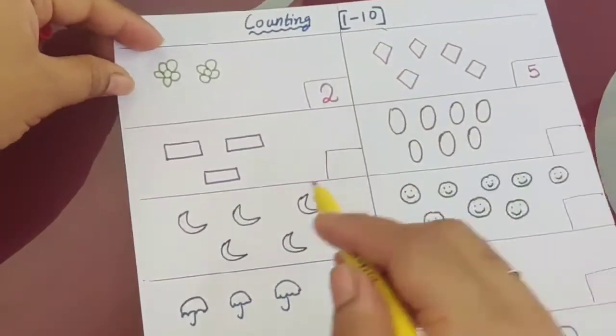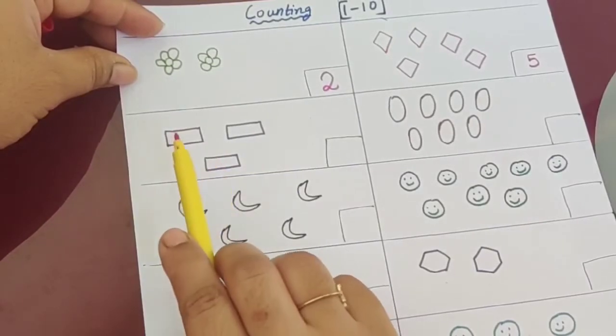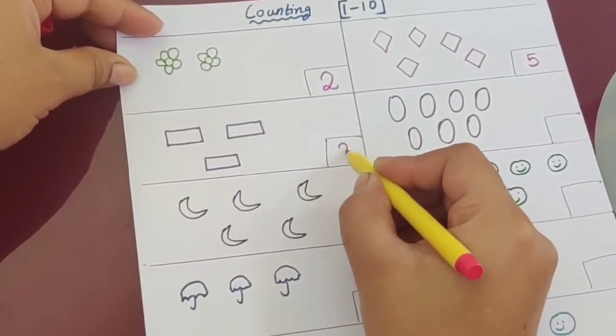Then comes — what is the shape of this? This is a rectangle. How many are there? One, two, three. So what is the answer? Three.